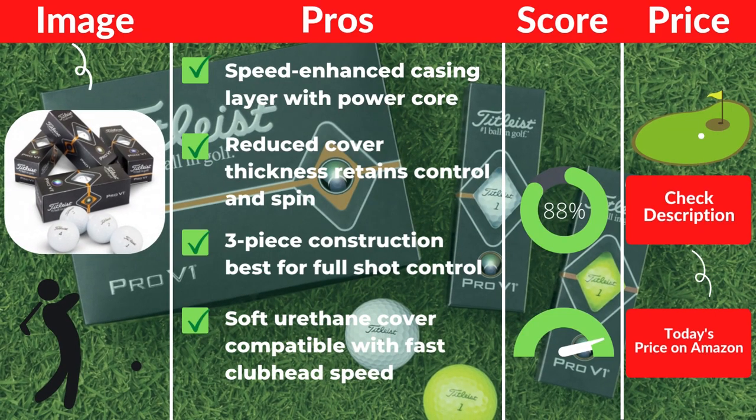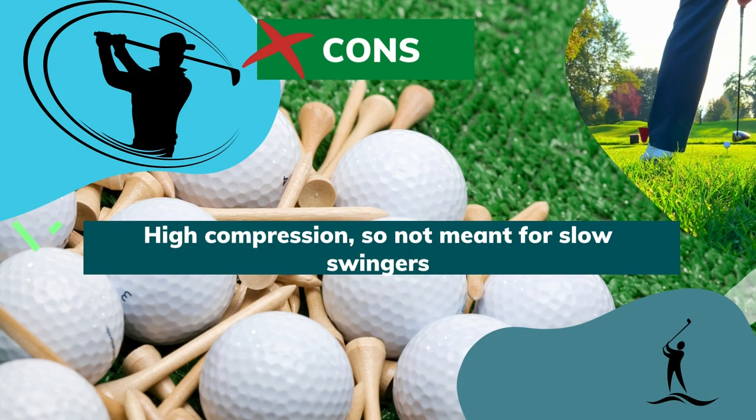Pros: Speed-enhanced casing layer with power core. Reduced cover thickness retains control and spin. Three-piece construction best for full shot control. Soft urethane cover compatible with fast clubhead speed. Cons: High compression, so not meant for slow swingers.